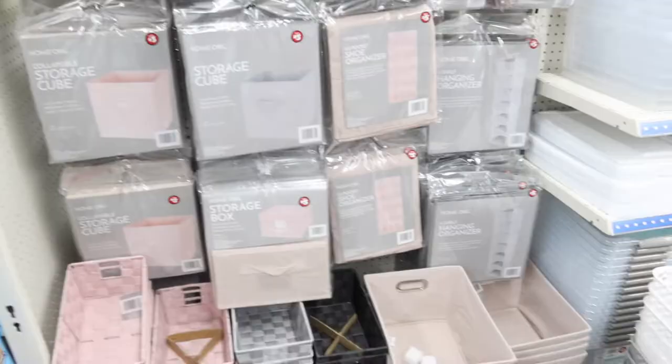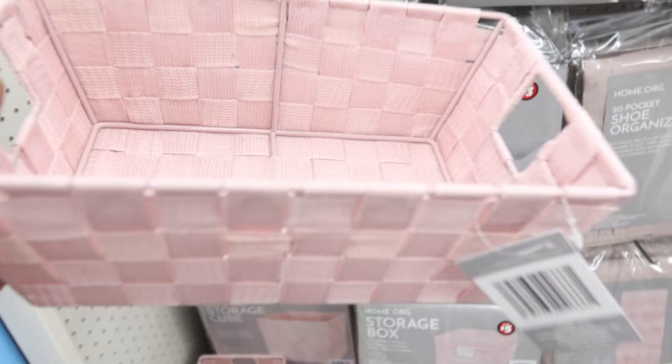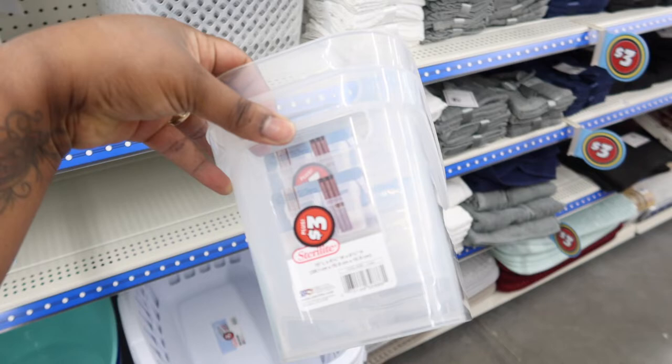Dollar Tree has five dollar and three dollar bins for clothes and storage items. There are cute pink storage containers — great for office use or for hair bows. More storage bins you can use underneath cabinets for organization. They also have a three dollar container that works well for organizing tools around the home.